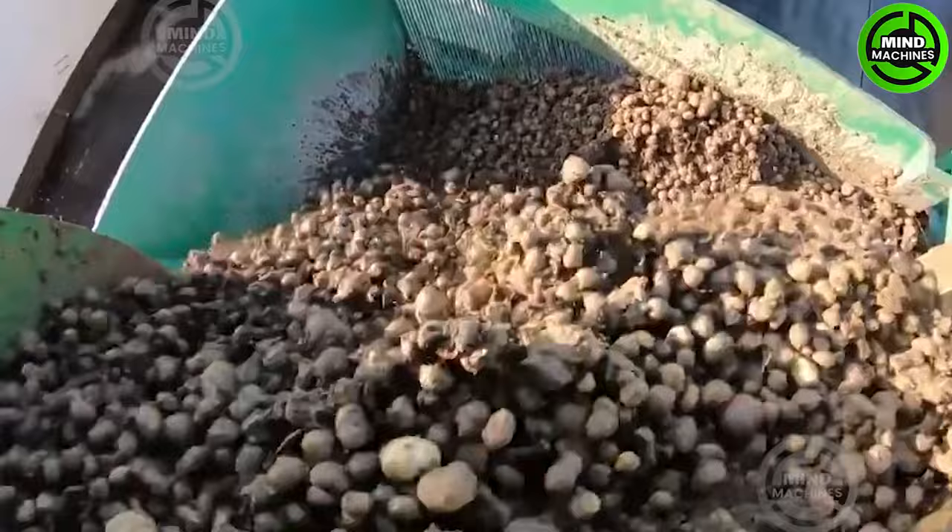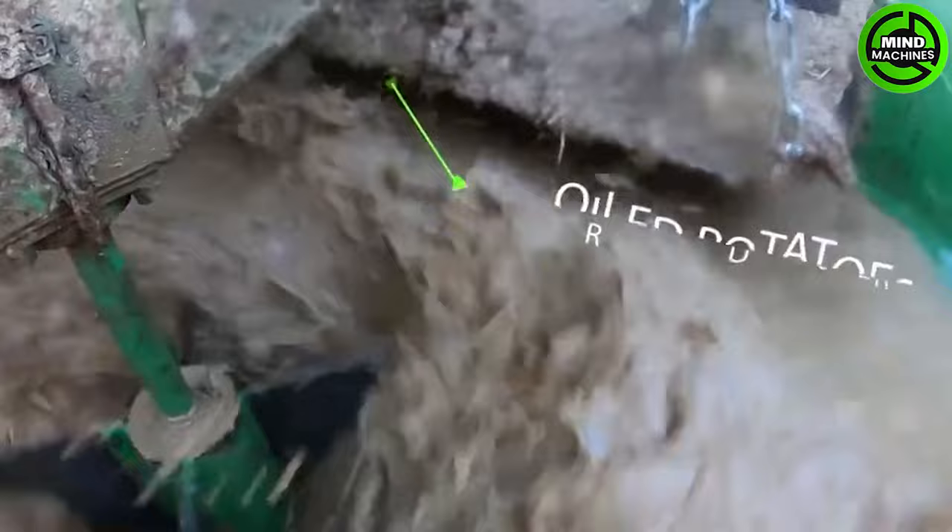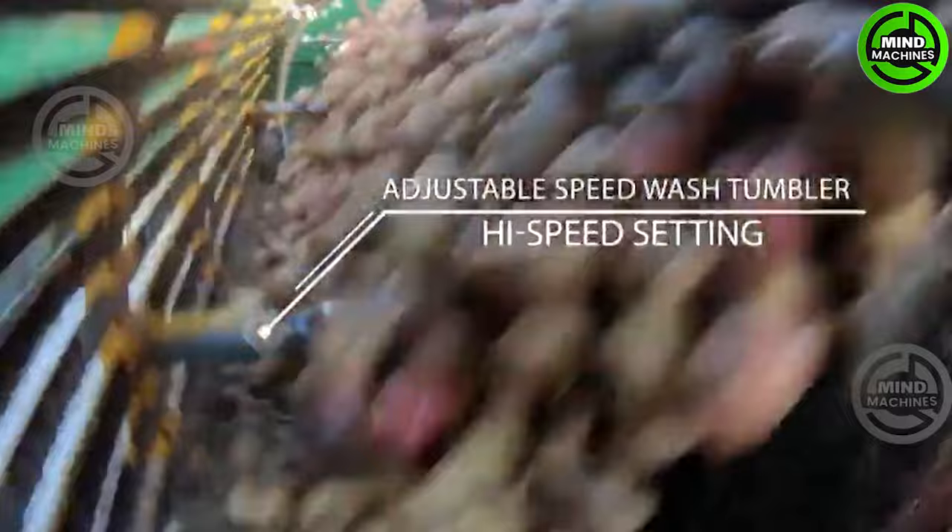The Irish company Cross Agricultural Engineering stands out in the field of agricultural equipment. Their potato washer effectively cleans potatoes, offering time and cost savings compared to manual labor. It proves to be a versatile and cost-effective solution for potato producers.